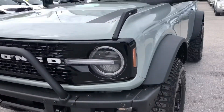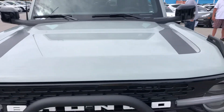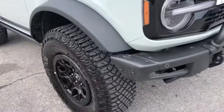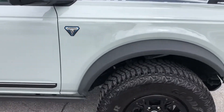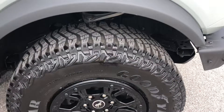Come around to the front of the vehicle — everything looks great. Coming around now to the passenger side front quarter panel. Tire and the wheel are like new.